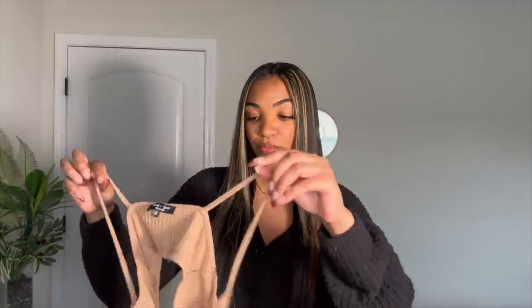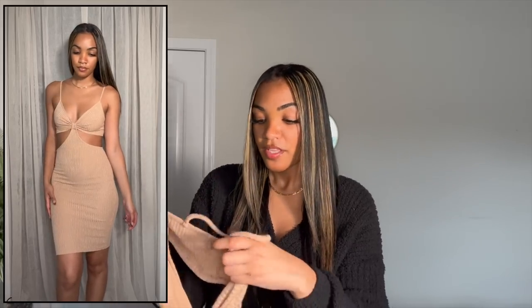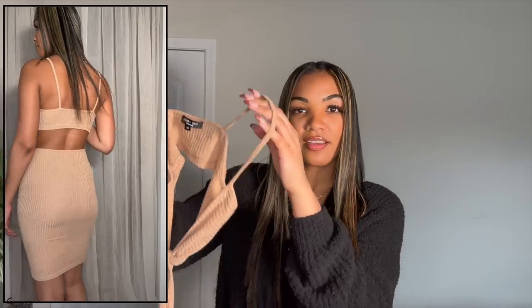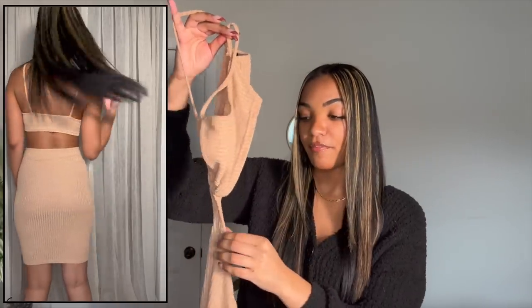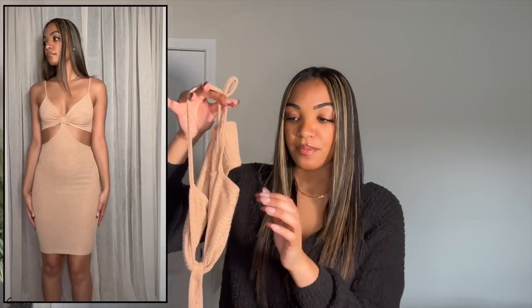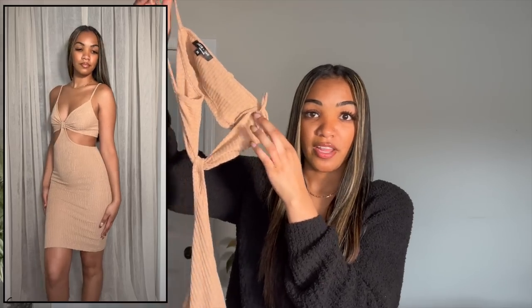First I'm going to show y'all all the dresses I got. The first one is this really nice tan-colored cutout dress. You can't really tell what it looks like just holding it up, but I'm going to insert pictures of it on the model and also of me wearing it. This dress was definitely in season last summer, and I think it's still going to be on trend this spring and summer. I love the unique shape and the way the fabric is cut out.